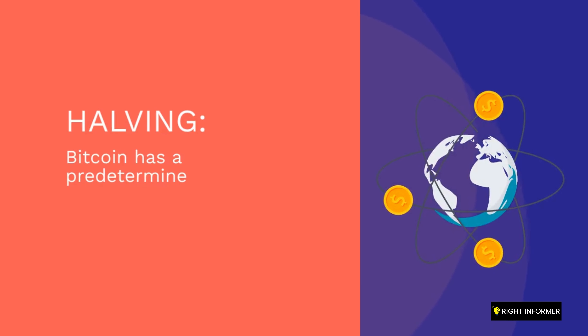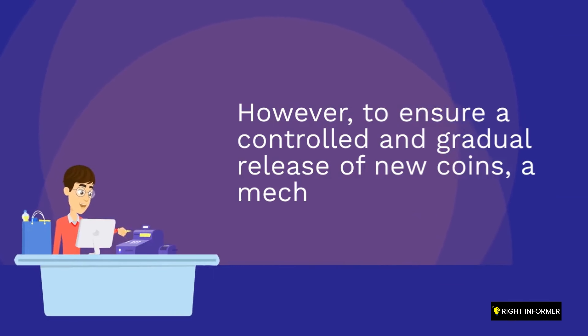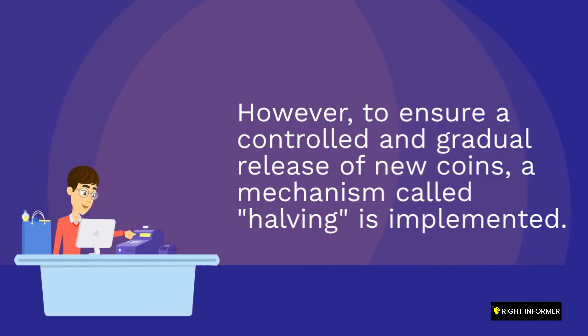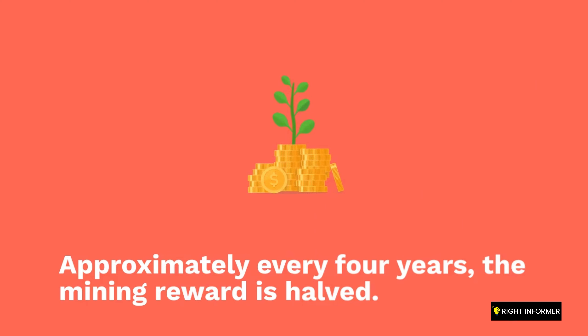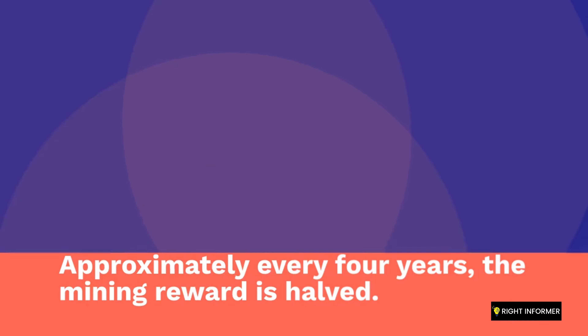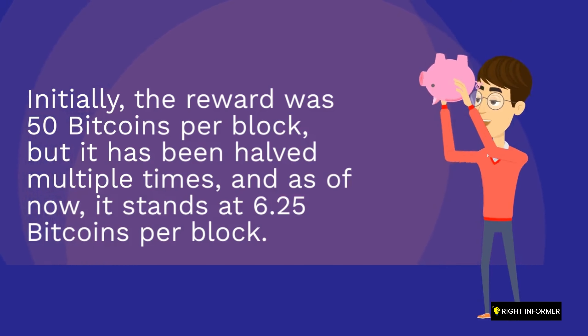Bitcoin has a predetermined and finite supply of 21 million coins. However, to ensure a controlled and gradual release of new coins, a mechanism called halving is implemented. Approximately every four years, the mining reward is halved. Initially, the reward was 50 Bitcoins per block, but it has been halved multiple times, and as of now, it stands at 6.25 Bitcoins per block.